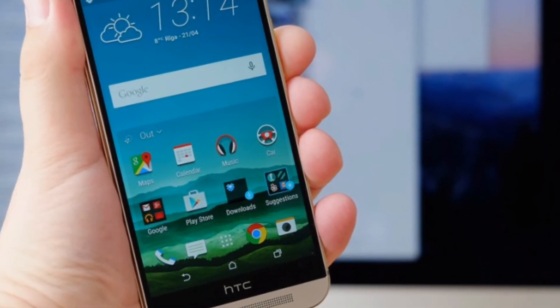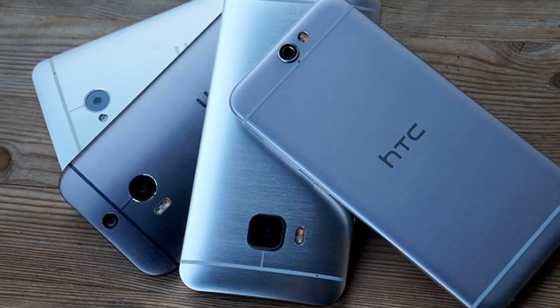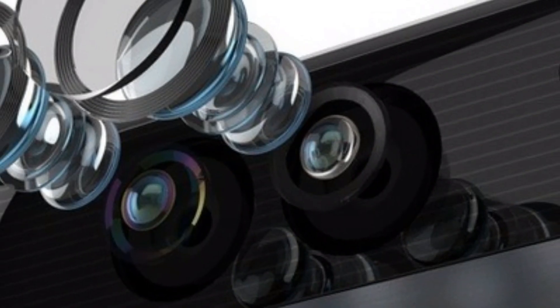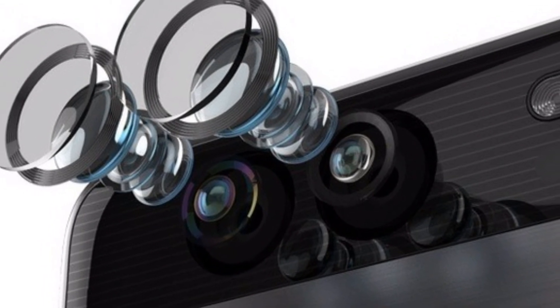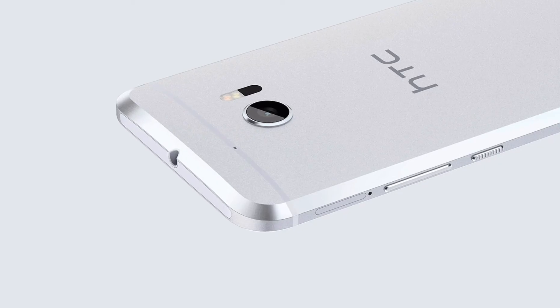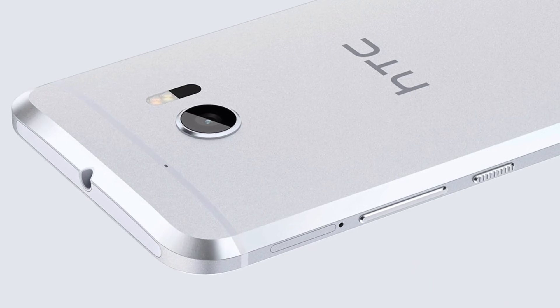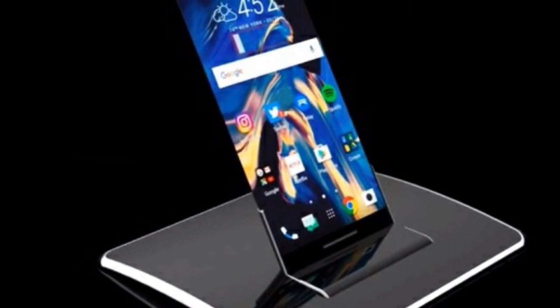Please tell me in the comments what you think about the new HTC 11. I upload videos almost every day — at least five or six videos a week. Hit thumbs up if you liked it, subscribe if you loved it. This is Prajur from Technology Gym signing off — your one-stop shop for all Android news. Goodbye.